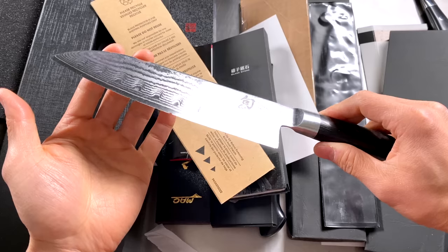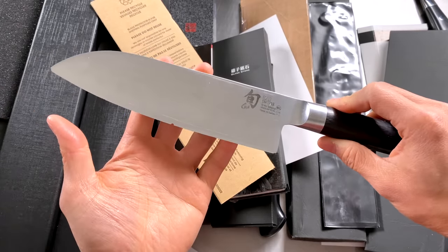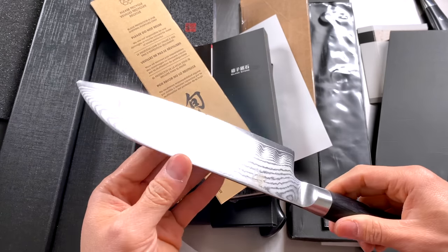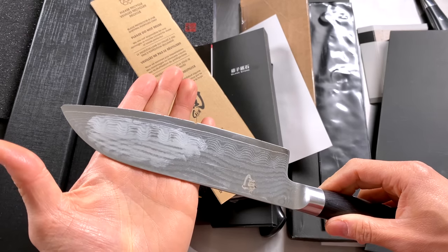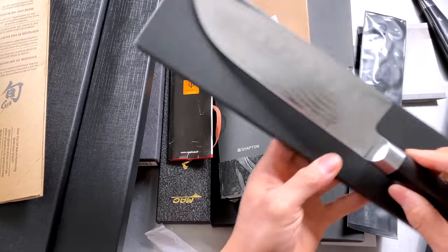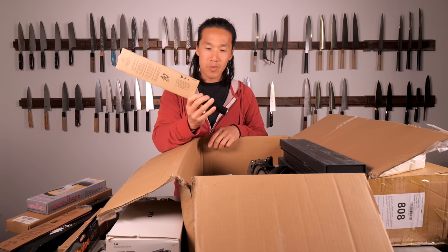A Shun Santoku — this has been used a few times. This person hacked into a few bones. This is really from an uneducated buyer who doesn't know that you can't cut into bone with a Japanese knife, and this is what happens. This is like a $120 Santoku right here — it's wasted. Well, I wouldn't say wasted because I will either repair it or one of you guys will repair it and have a brand new knife.